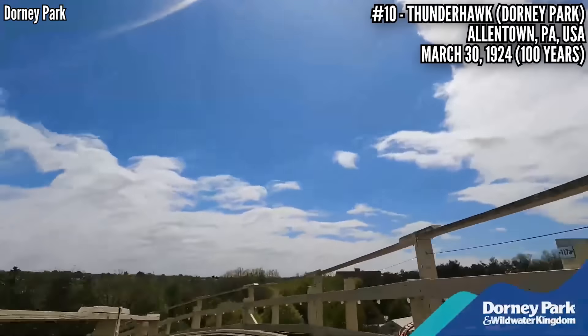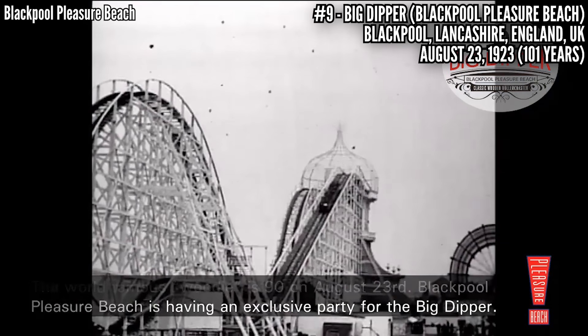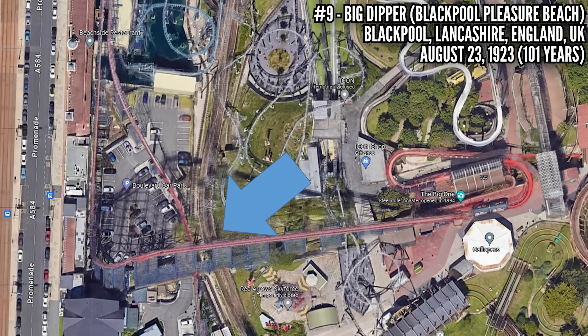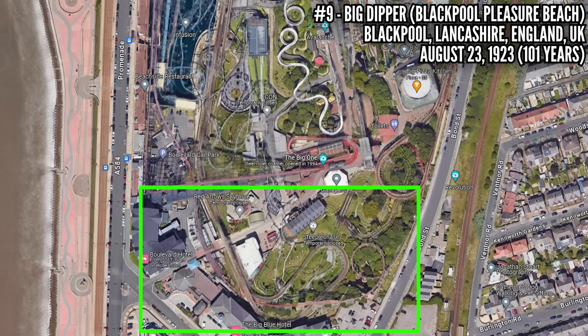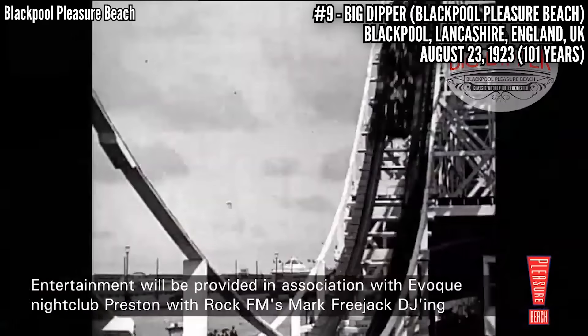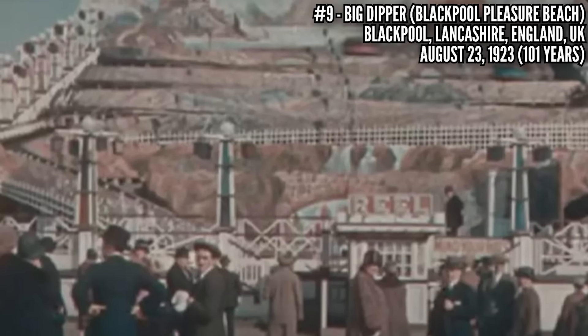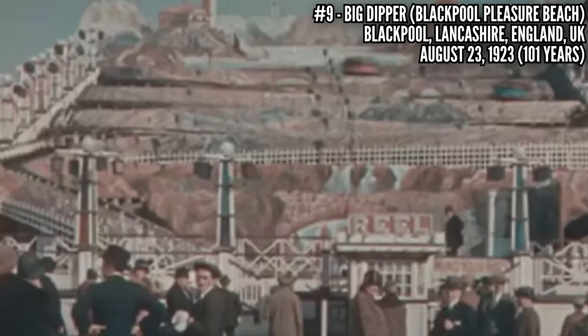Number 9: Big Dipper at Blackpool Pleasure Beach, opened August 23, 1923. When this opened 101 years ago, it wasn't quite the coaster it is now — it used to stop where the Big One's lift hill is and shot off to the east. In 1936, this was extended south, making a big turnaround and heading back the same direction. The new product was now 3,300 feet long, standing 60 feet tall — the fifth coaster the park had opened in its 27-year history. The other four would disappear in the 20s and 30s, except for the Virginia Reel, which lasted all the way until 1982. You'd think this would at least be the oldest coaster in the UK, but you'd be wrong.